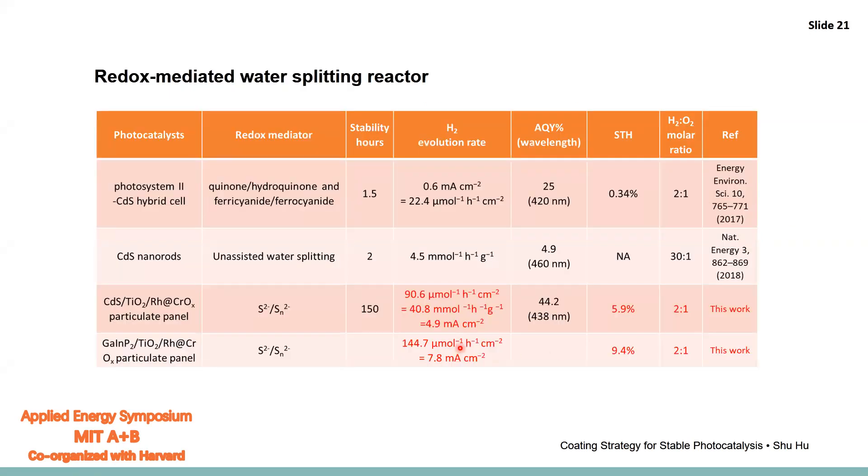In terms of numbers: the CdS three-panel stack gives 5.9% solar-to-hydrogen efficiency. Using gallium indium phosphide, we achieved 9.4% solar-to-hydrogen efficiency in the redox-mediated water-splitting photocatalytic reactor.